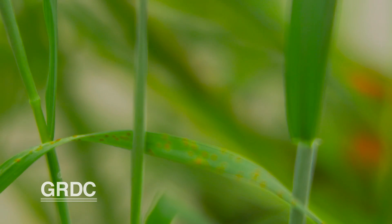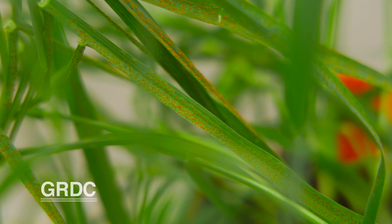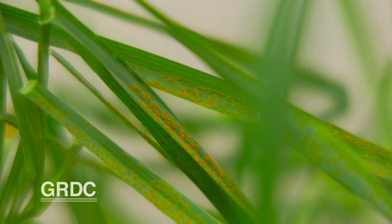While adult plant resistance genes might only bring protection against rust in a plant's later growth stages, the resistance is more difficult for the pathogen to overcome. And that's a big positive — it means that if we put adult plant resistance into a variety, we can be more confident it's going to stay effective for longer.